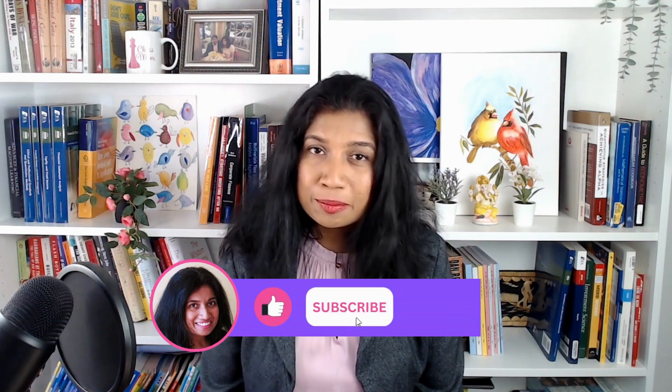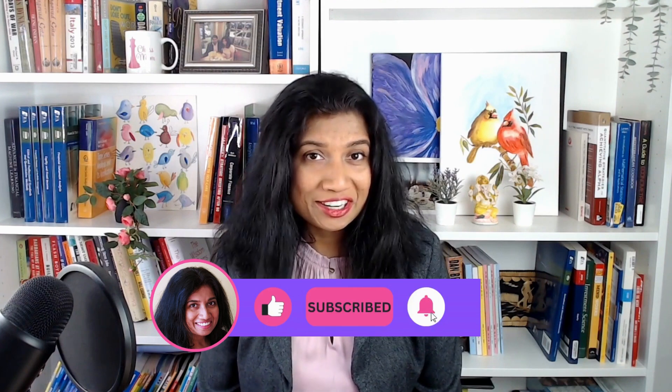If you found this video valuable, please share it, like this video, and subscribe to my channel if you haven't already. All your love keeps me motivated to create great educational content for you. Let me know in the comments what else you want to hear about. As always, don't forget to be happy, to be kind, and to be your best self. I'll see you in the next video — bye!